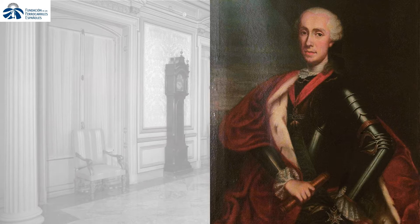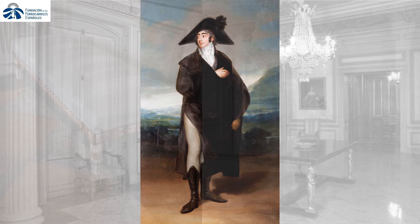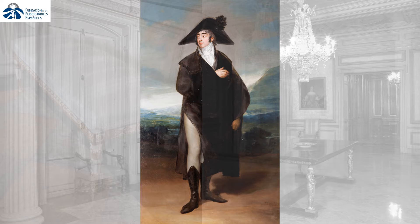Two other paintings beside the hall depict Carlos José Gutiérrez de los Ríos, 6th Count of Fernan Núñez, and his wife María Esclavitud Sarmiento, parents to the 1st Duke of Fernan Núñez, he whom Goya portrayed in 1803.